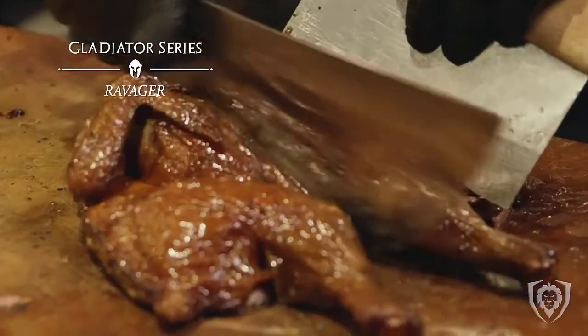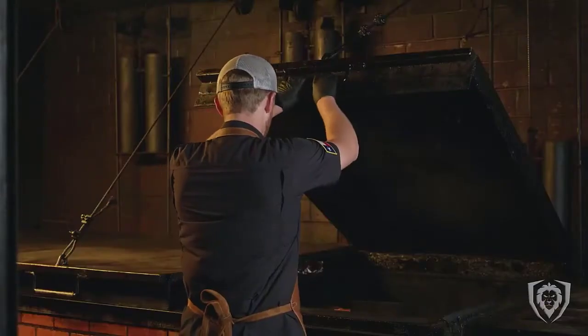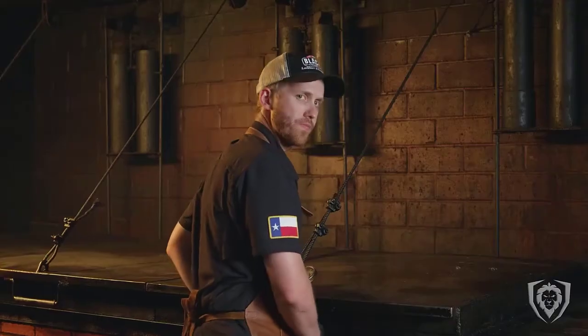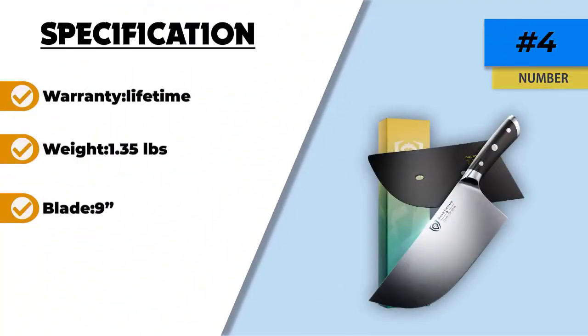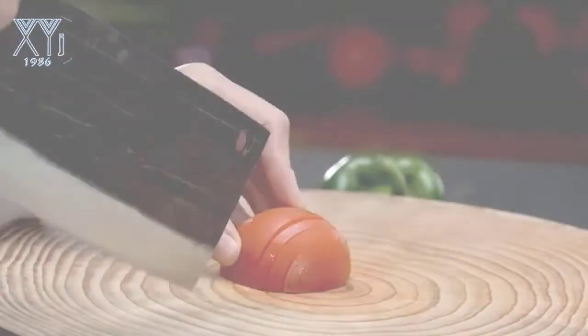Its level of sharpness and great adhesion allow it to cut meats, fish, and more with ease. It is also used for chopping and cutting food items into fine pieces. It remains very popular with chefs and individuals because of its great versatility. It has a Rockwell hardness rating of more than 56.